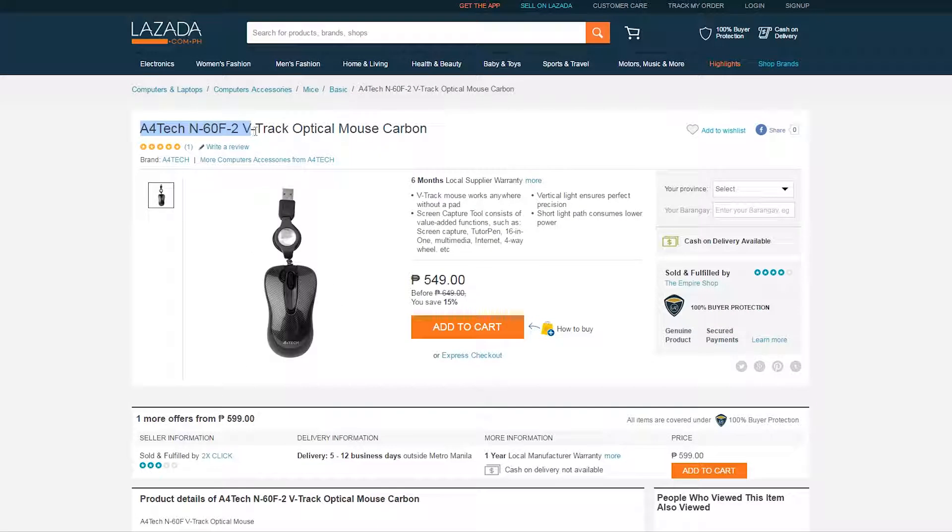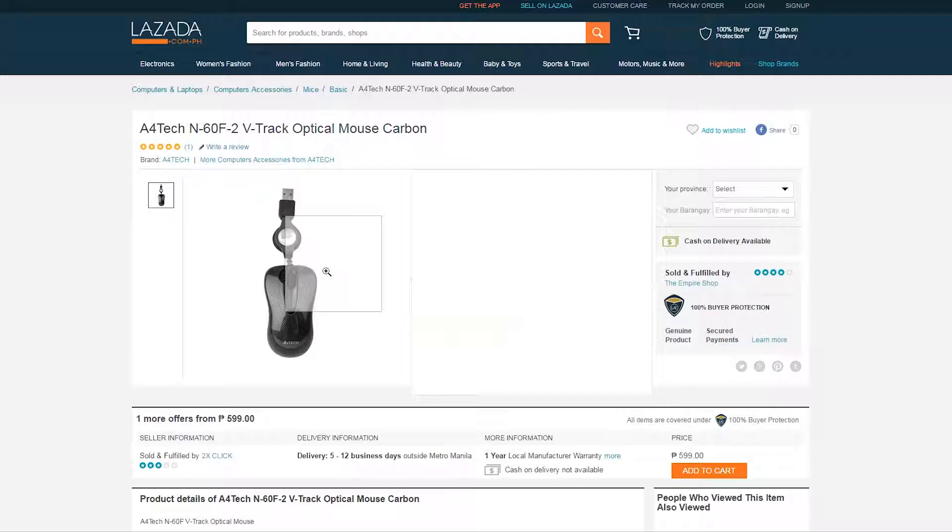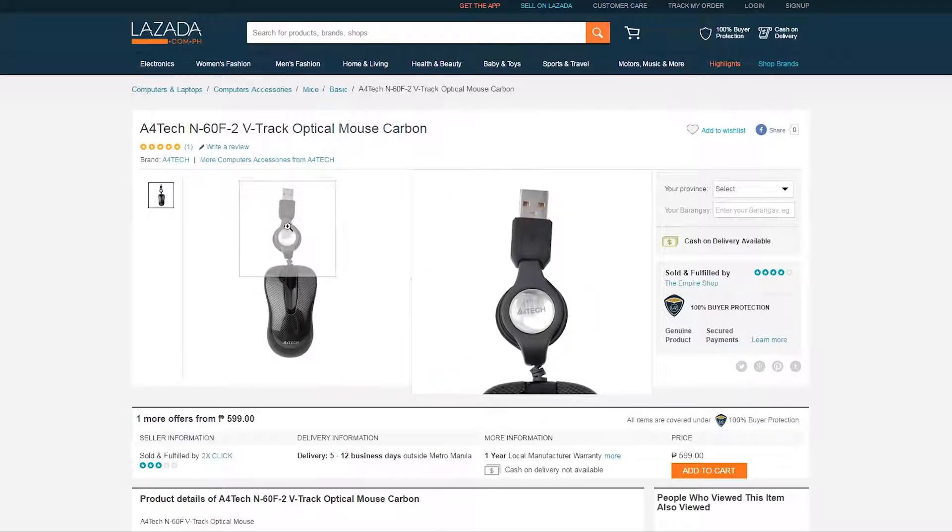Next up we have another product from A4Tech: the N60 F2 mouse with a retractable cable for just 549 pesos. Especially if you're someone who travels a lot and needs a mouse with their laptop most of the time, this is perfect for you.